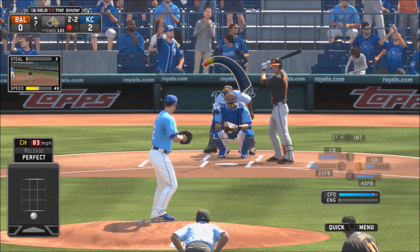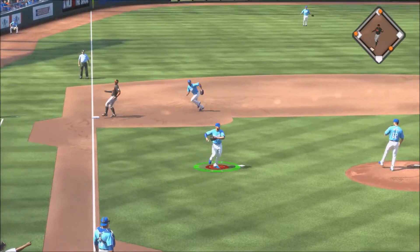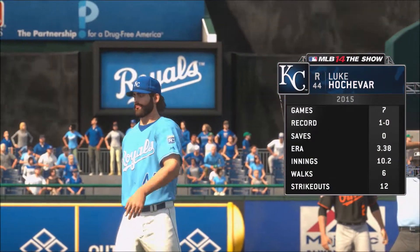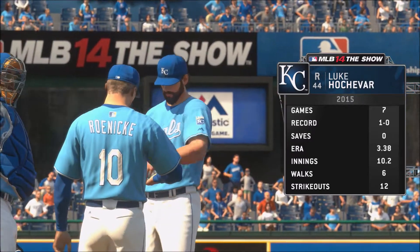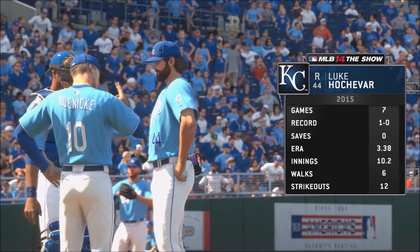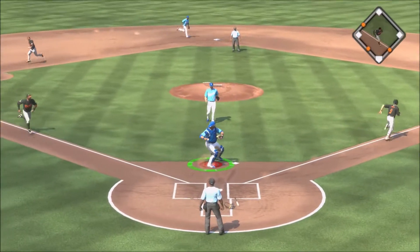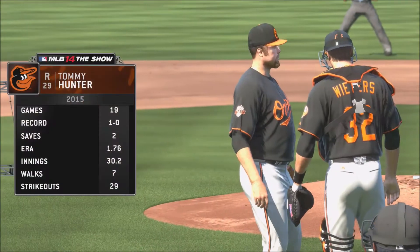2-2 count, 1 out to Manny Machado — Brooks pitches, hits it to Moustakas who throws to first in time. Runners advance to second and third. Here comes Luke Hochevar with a 1-0 record and 3.3 ERA — Brooks was getting tired. 2-1 count, 2 outs — little dribble to Salvador Perez, thrown to first in time. Royals get out of the inning without giving up a run, still leading 2-0.